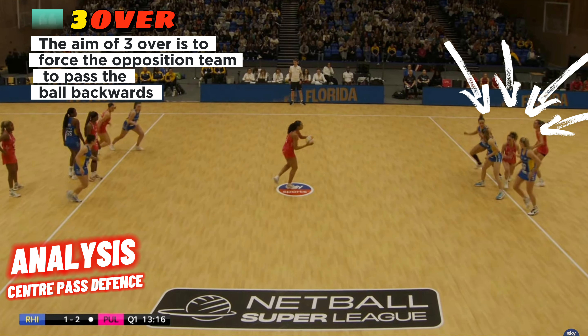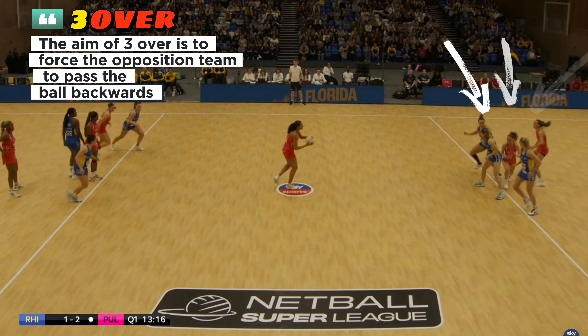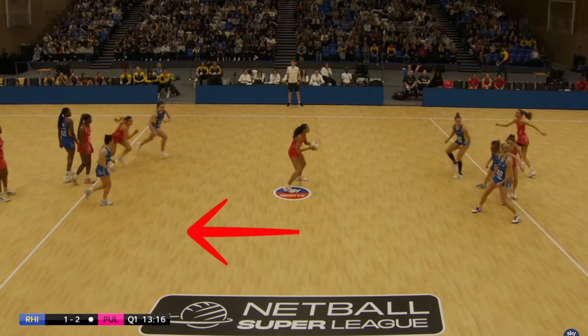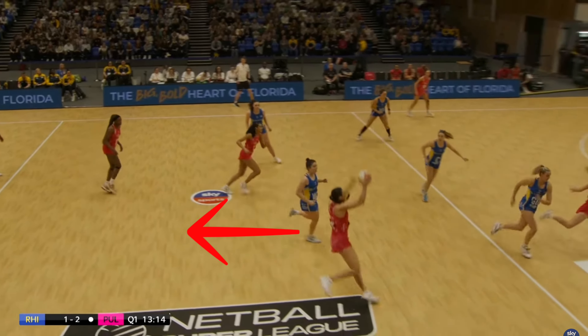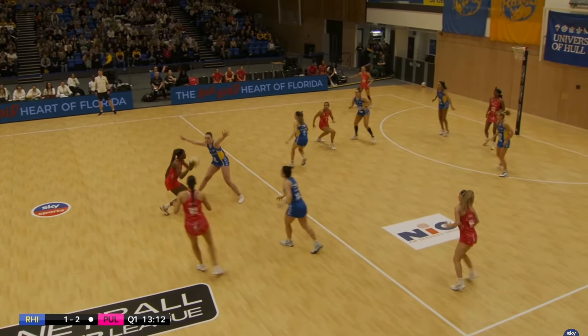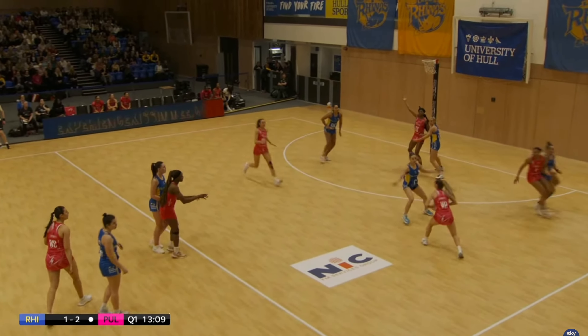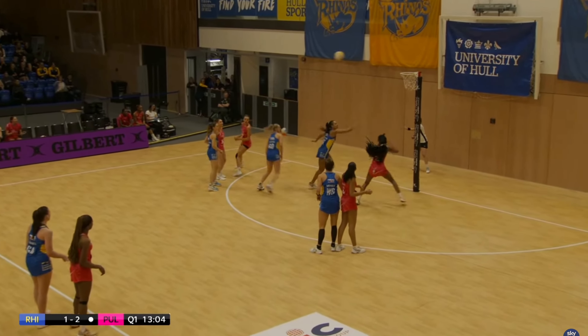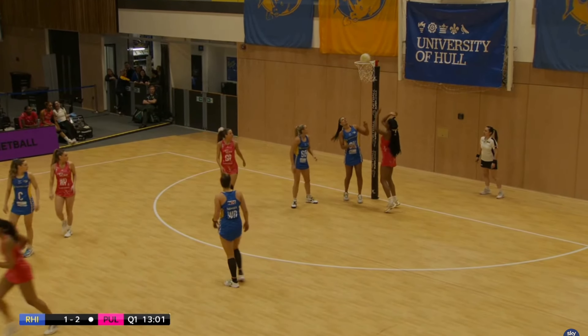Let's take a look at this Leeds Rhinos defensive pressure — it's called a 3-over. They want to create a wall which forces London Pulse to play back, which is a defensive gain. But London Pulse are quite smart. They use the ball, move it around the court, and Barry Neal pops out the top of the circle. They just work that around and eventually find Cheen for a goal.